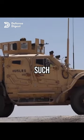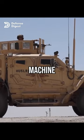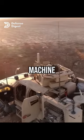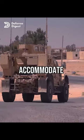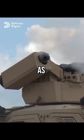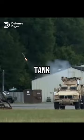The weapon station can mount various weapons, such as a 7.62mm machine gun, a 12.7mm heavy machine gun, or a 40mm automatic grenade launcher. The MAT-V also has a turret that can accommodate different types of weapons, such as a 30mm cannon or a Javelin anti-tank missile launcher.